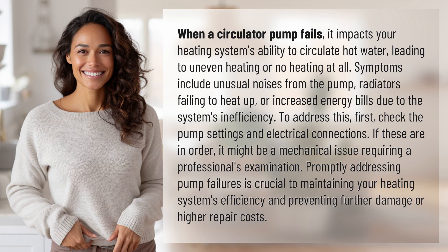Symptoms include unusual noises from the pump, radiators failing to heat up, or increased energy bills due to the system's inefficiency. To address this, first,